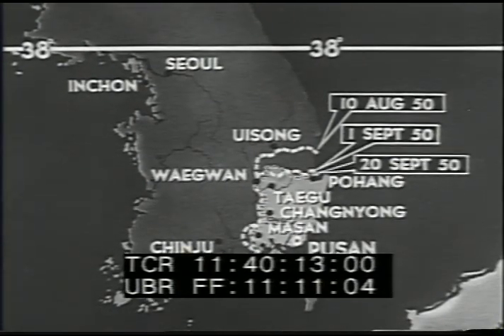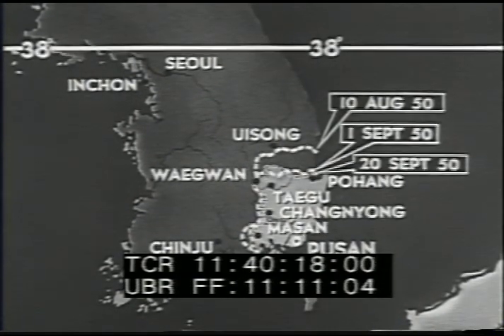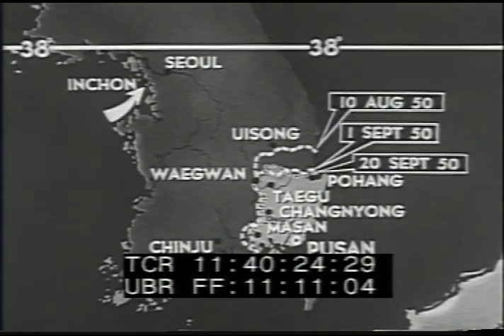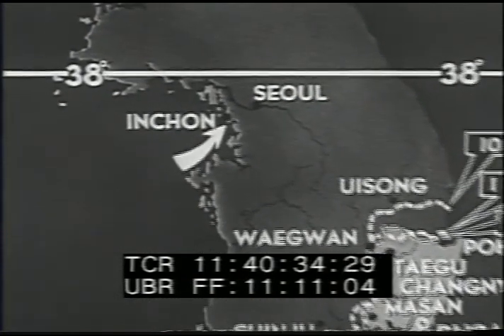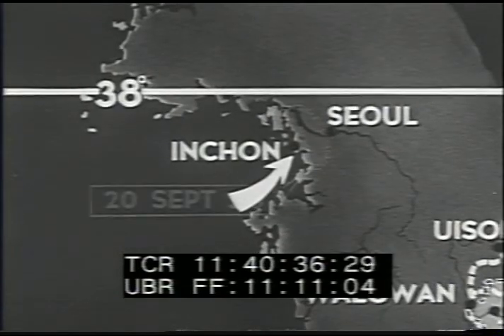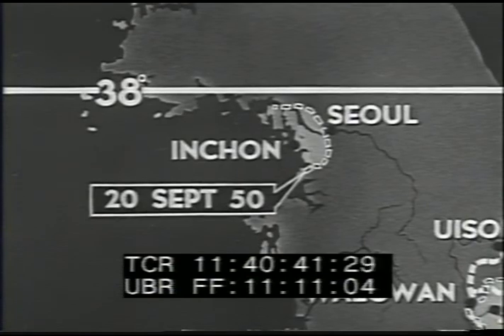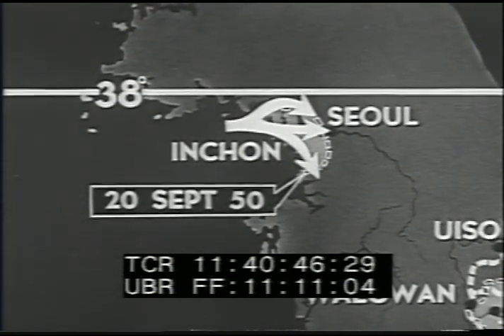By 20 September, the tide of battle had changed completely. Five days previously, U.S. Marines had made an amphibious landing at Inchon, 150 miles behind the enemy lines. The enemy, still pressing his all-out drive for Pusan, was suddenly cut off from his supplies. On 20 September, U.S. Marines were entering the outskirts of Seoul as U.S. 7th Division infantrymen pushed southward to head off communists retreating from the southern front.